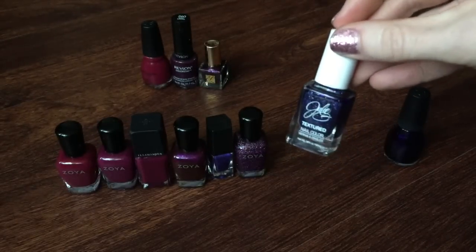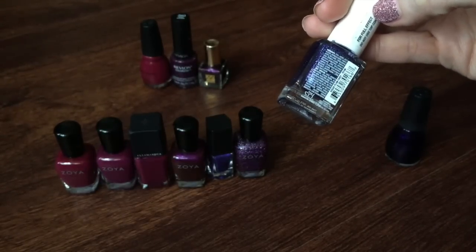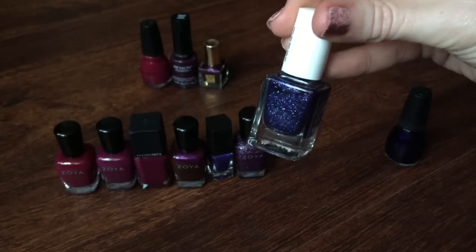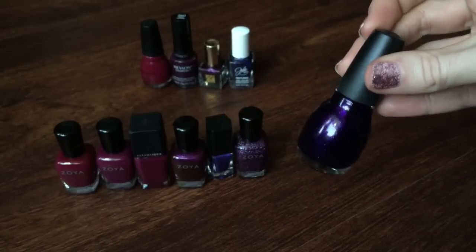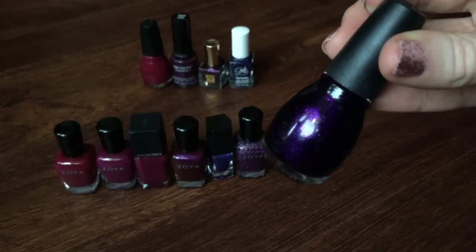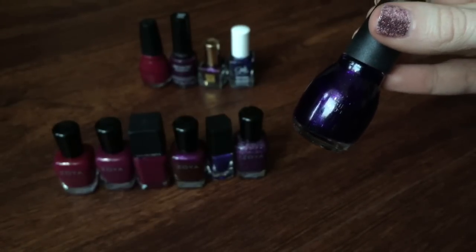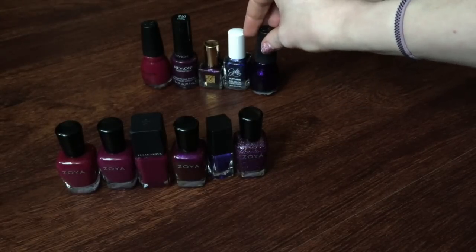This is a polish from Julie G — another one of those textured polishes in a bluish purple shade called Sugar Plum Fairy. It came out in a holiday collection and it's a pretty shade, but I just can't stand that texture on my nails and it's a pain to remove. So this one is going to be decluttered. Next up is a Sinful Colors polish — a very dark, almost black purple shade with little micro-glitters. I just don't wear this; I have to put about four coats down for it to work and I'd much rather reach for something that only requires one to two coats. So this one is going to be decluttered as well. I'm getting rid of five and keeping six.